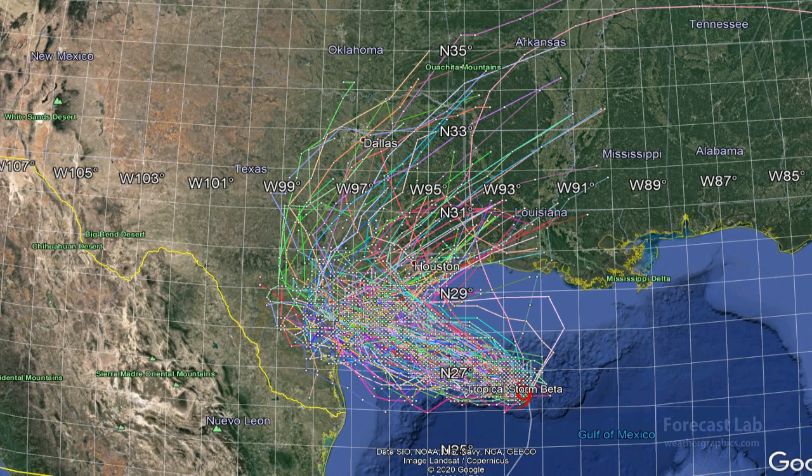As for the multitude of possible forecast tracks, including not only dynamical models but also statistical models, there is a very wide range of solutions. We have some agreement during the initial approach towards the central Texas coast, but after that, it looks like you might as well use a dartboard.